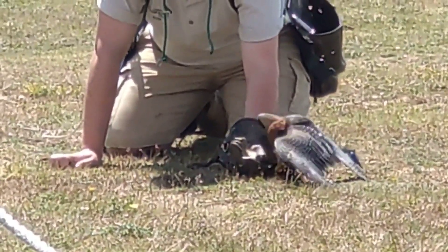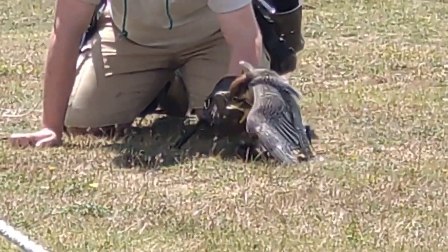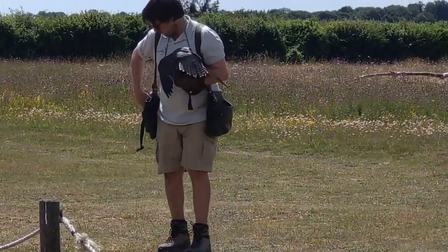We do have four native falcons here in the UK. We have the iconic peregrine falcon, kestrels which I'm sure some of you are familiar with, and we also get hobbies and merlins which are even smaller and even lighter.